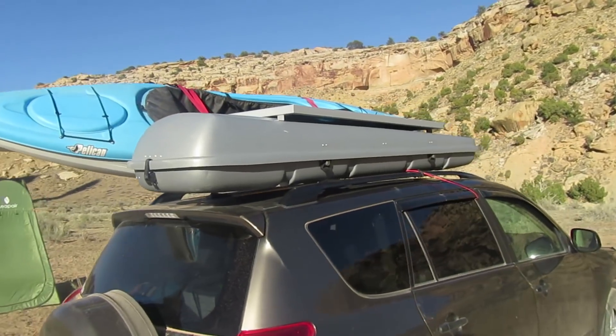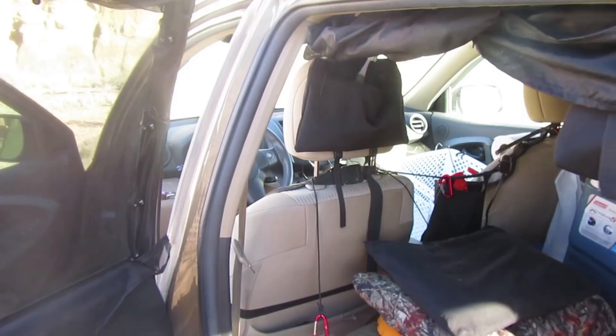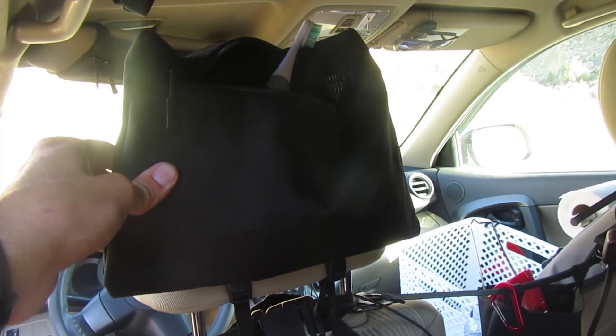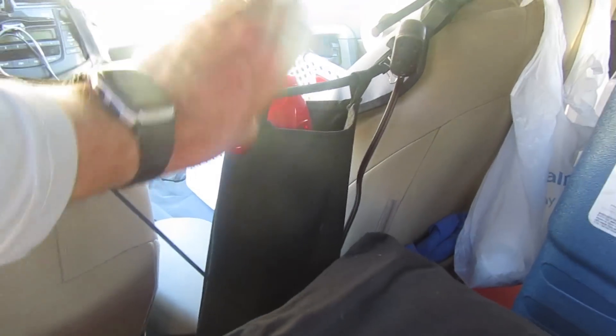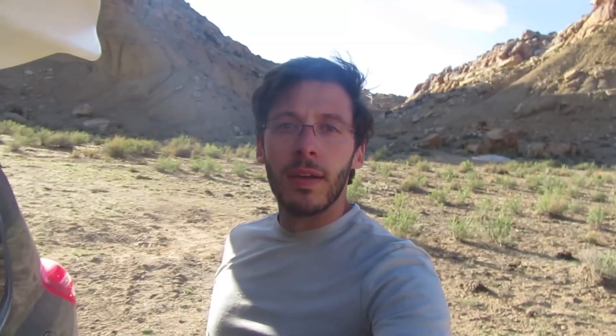I also have a cargo box on top of my RAV4 which is great — it provides a lot of extra storage. And then I make use of unused space by having little storage bags and other little storage accessories throughout the car. I've got one here on the back of the headrest, this bag hanging between the seats, and this cargo hammock up on the ceiling. If you're interested in things like that, you can check out my store at kamchatkagear.com and there will also be a link for that in the description.